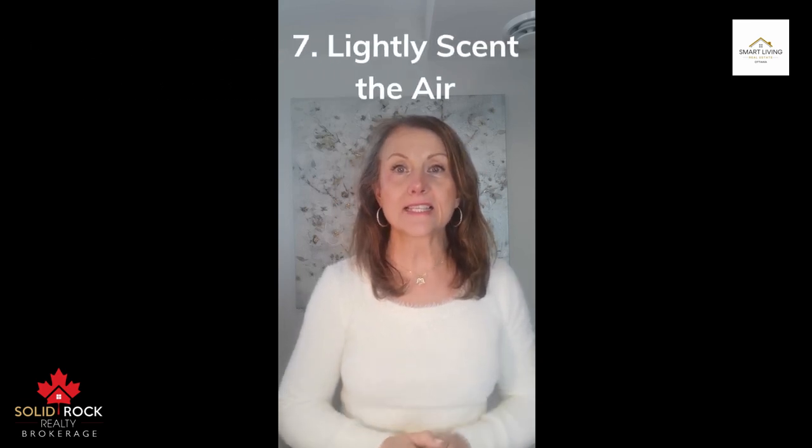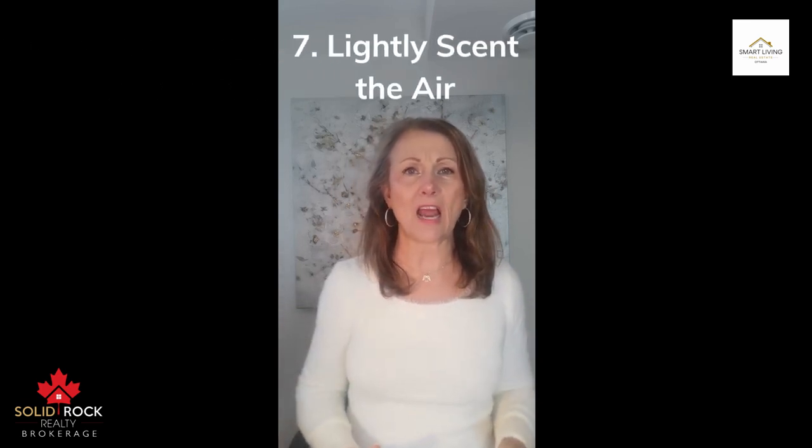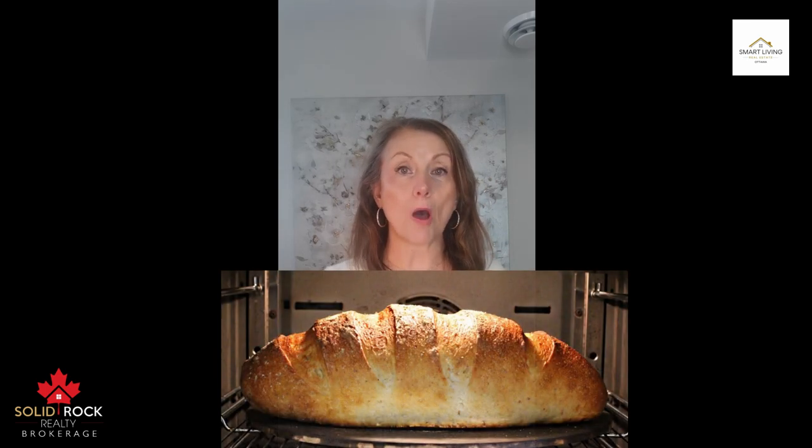Number seven: lightly scent the air. I don't mean plug in an artificial air deodorizer — those can be a turnoff. Light a scented candle or bake a pie or even homemade bread. A pleasant lingering scent says welcome home, even when you're not there.